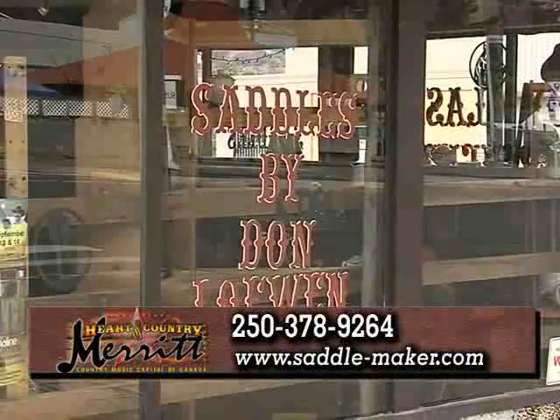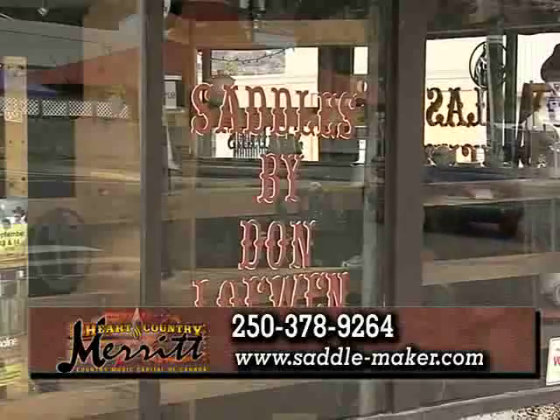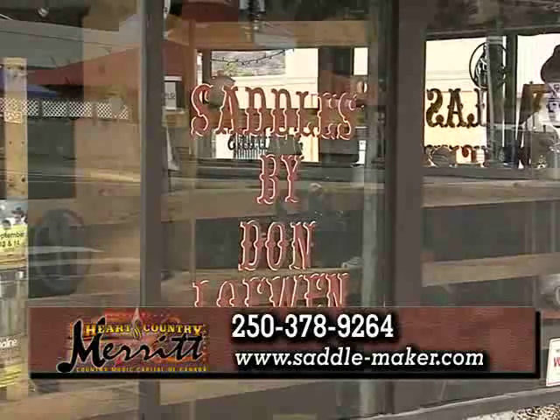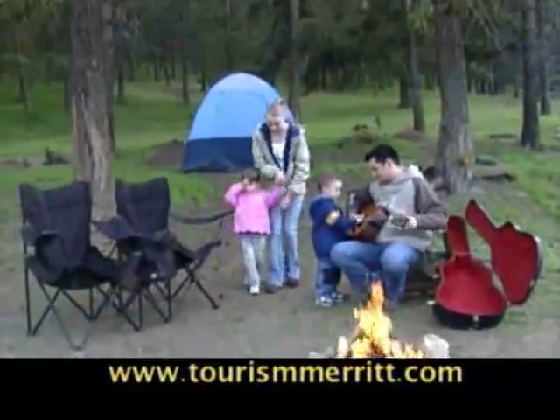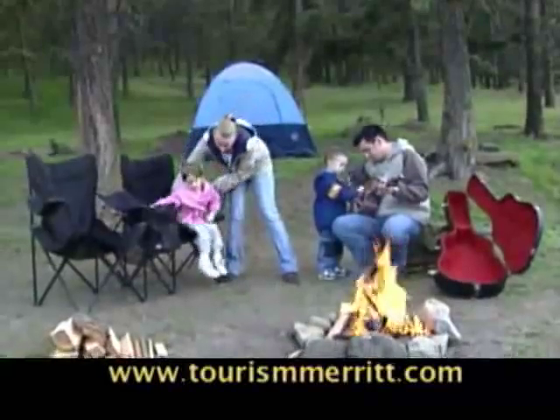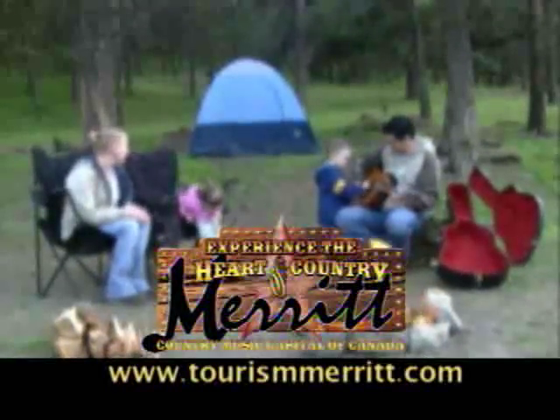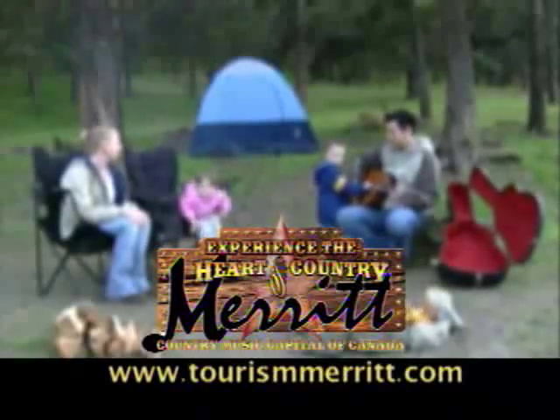Don has a website for his operation: www.saddle-maker.com. His phone number is 250-378-9264. Life is good in the Thompson-Okanagan. Stay and enjoy Merritt, the country music capital of Canada. For more information, visit TourismMerritt.com.